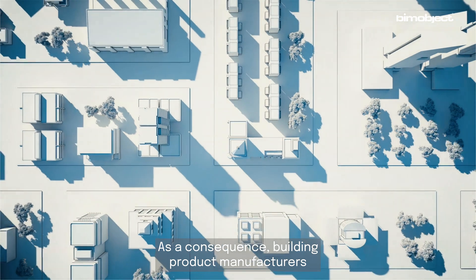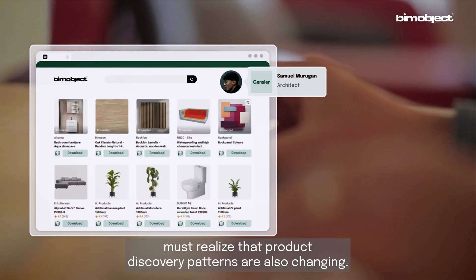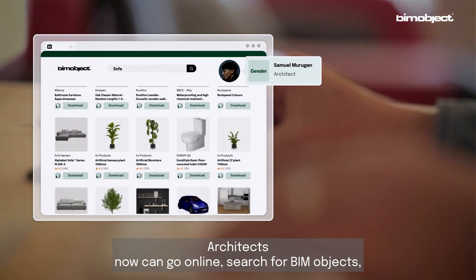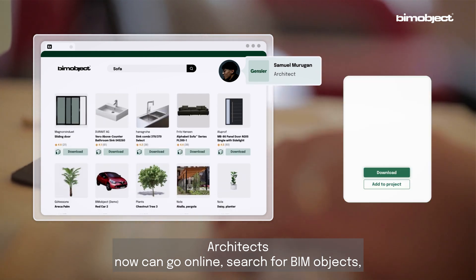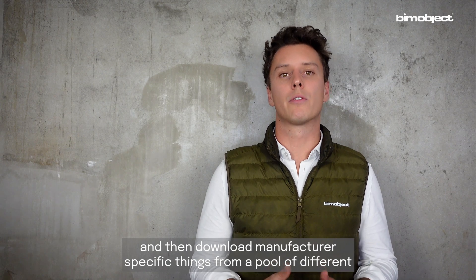As a consequence, building product manufacturers must realize that product discovery patterns are also changing. Architects can now go online, search for BIM objects, and download manufacturer-specific content from a pool of different brands available at BIMobject.com.